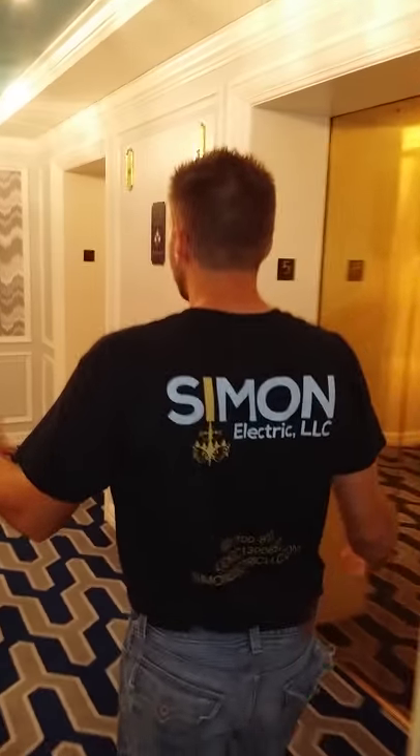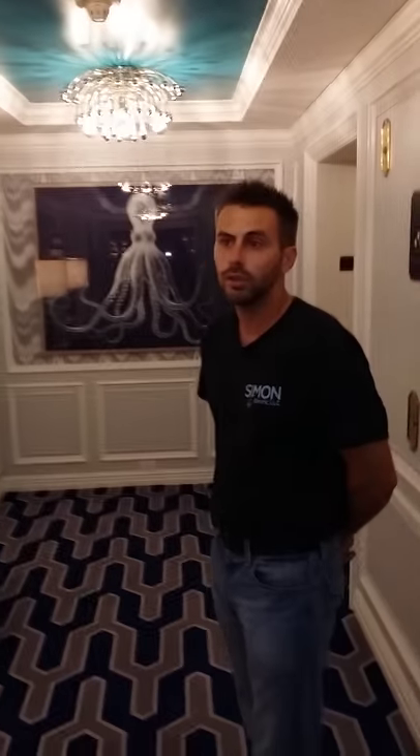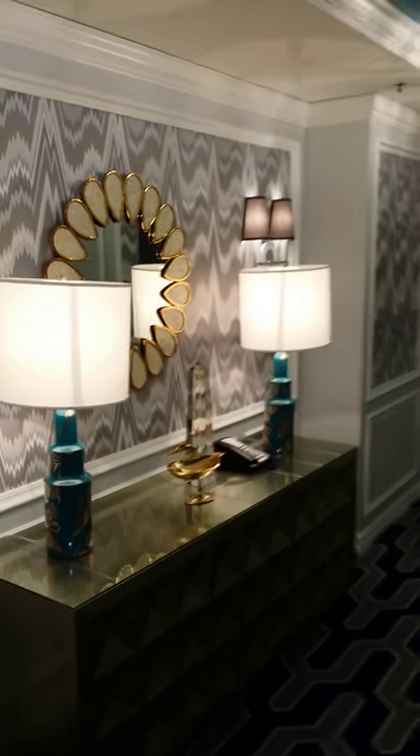Welcome to another episode of Simon's video log. This is the elevator lobby in the O Palm Beach. I'm going to give you a quick walk around to show you what we've done here with the renovation — it was a total facelift from beginning to end, all Jonathan Adler design and products.